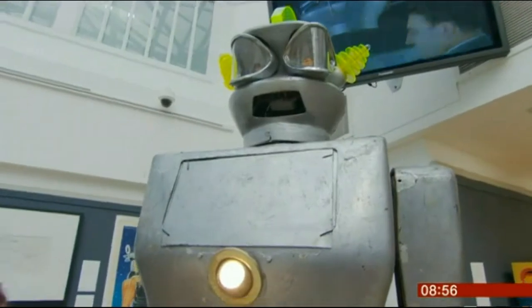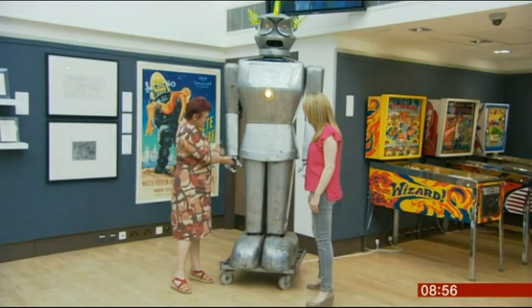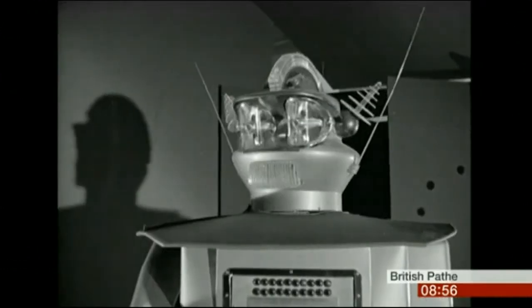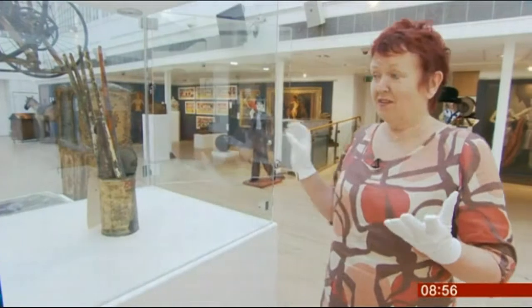Wouldn't it be great to have this in your house? It's not actually a toy — it's a real robot, the first one built in 1957, the year of Sputnik. The name is Gigan, and although not quite human, he's certainly the nearest approach yet created by man.